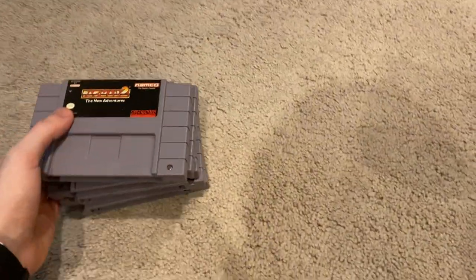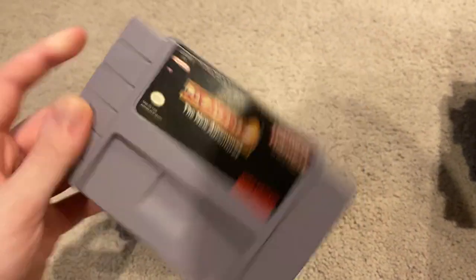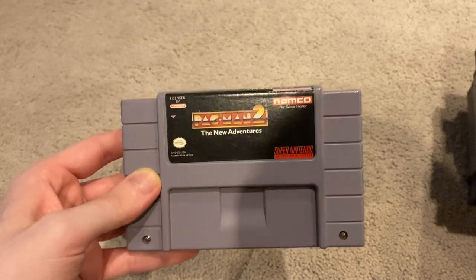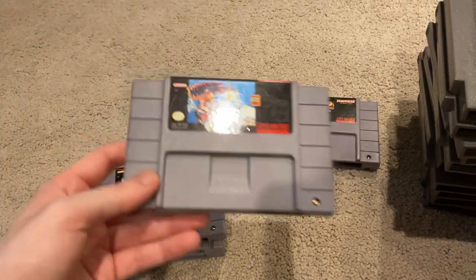Now let's move on to the Super Nintendo games. Here we have Pac-Man 2: The New Adventures. This one I remember playing at my grandpa's house; however, he did not give me this cartridge — this one I actually bought, though I forgot where. It wasn't from him.